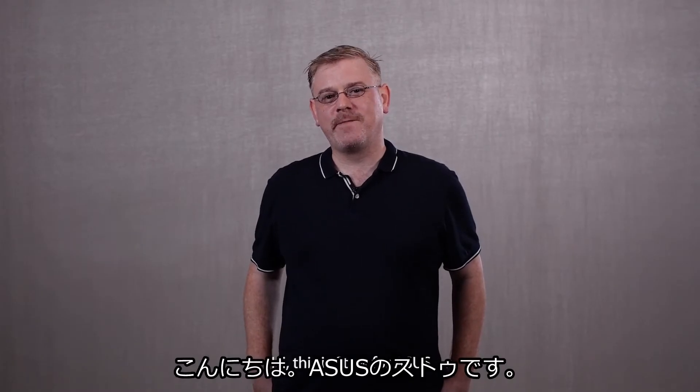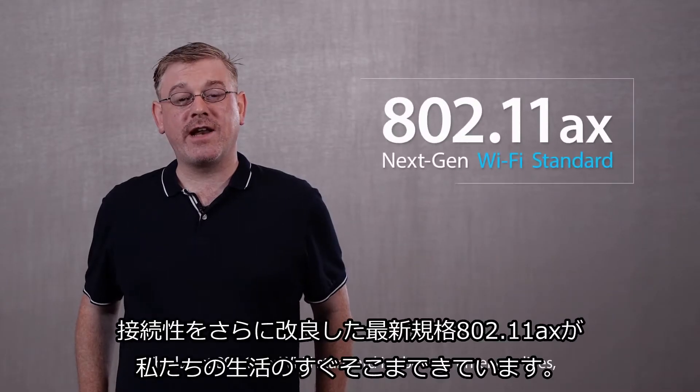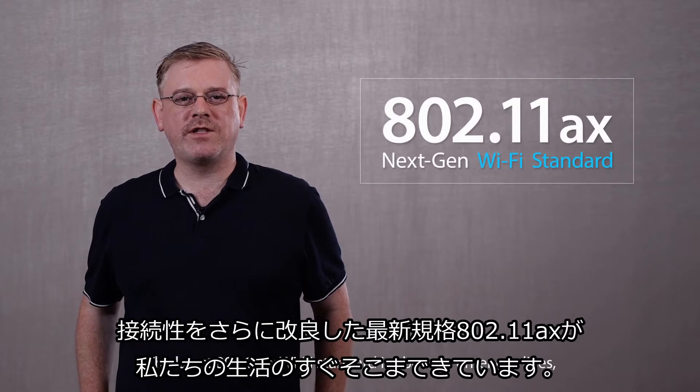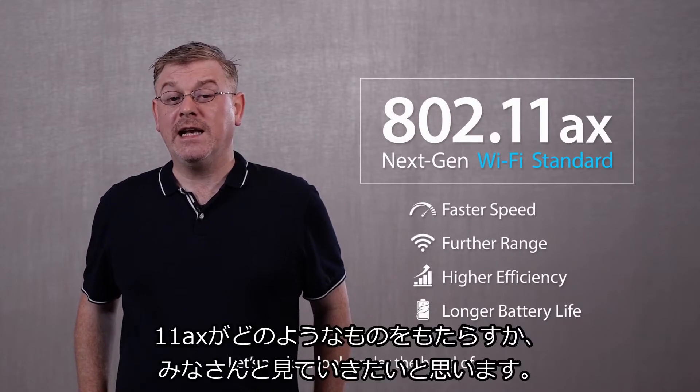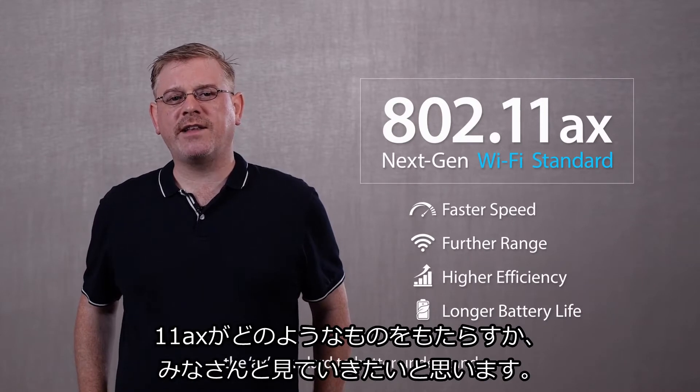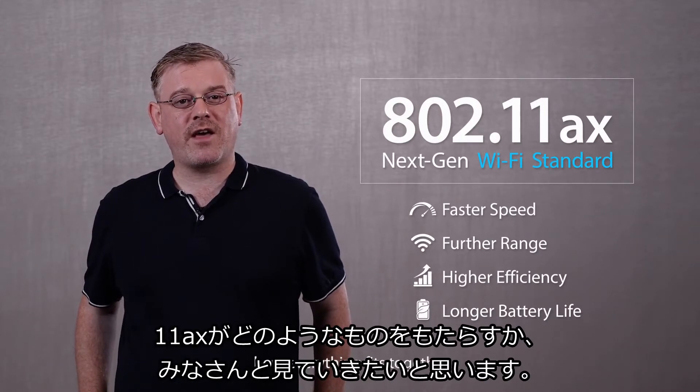Hi, this is Stu for ASUS. The latest 802.11 AX Wi-Fi standard is about to enter our lives, bringing with it a host of connectivity improvements. Let's take a look under the hood of the new AX standard to better understand how everything fits together.